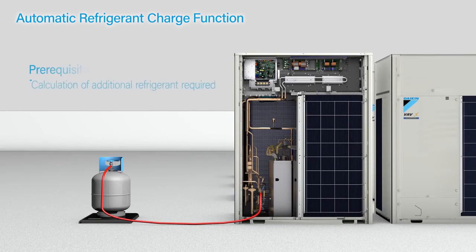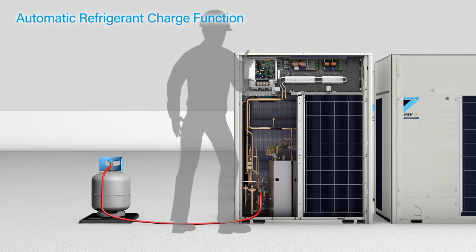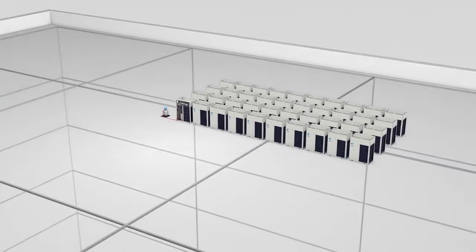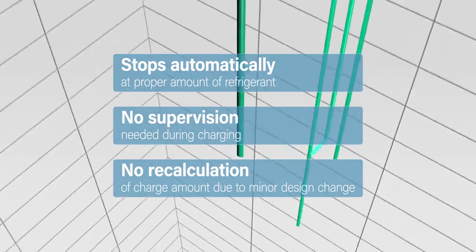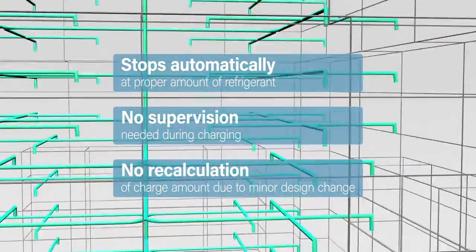The VRV X also has an automatic refrigerant charge function. Operation is simple and refrigerant charging takes place automatically. When the proper amount is charged, the shutoff valve closes automatically and charging stops. This simplifies on-site labor for easy installation.